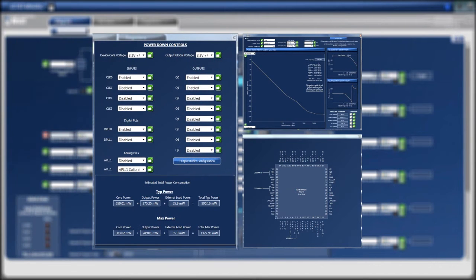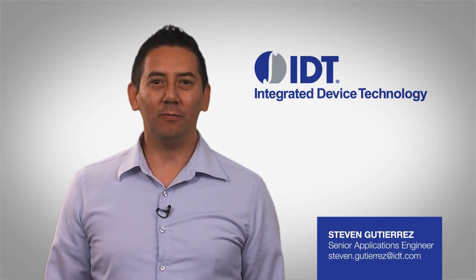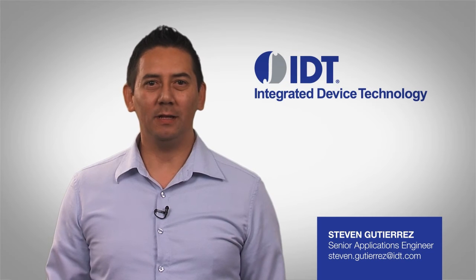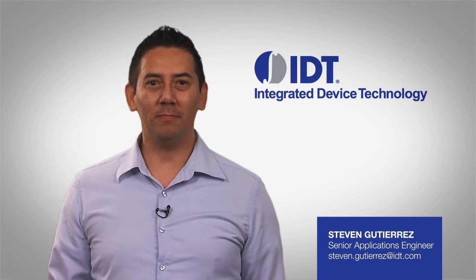and determine the optimal balance between performance and power consumption. Once your devices are configured and tuned for optimal system performance, you can save the configuration files for factory-level programming prior to shipment.